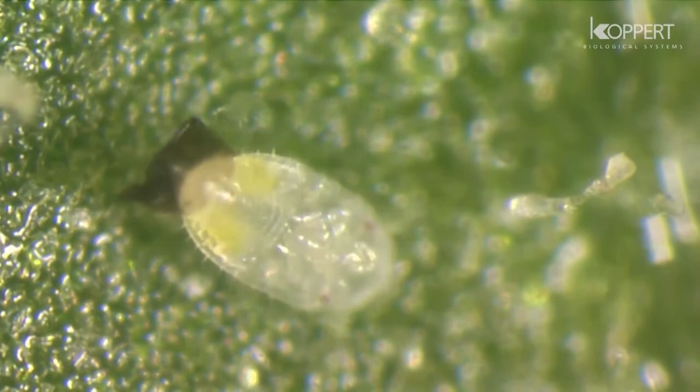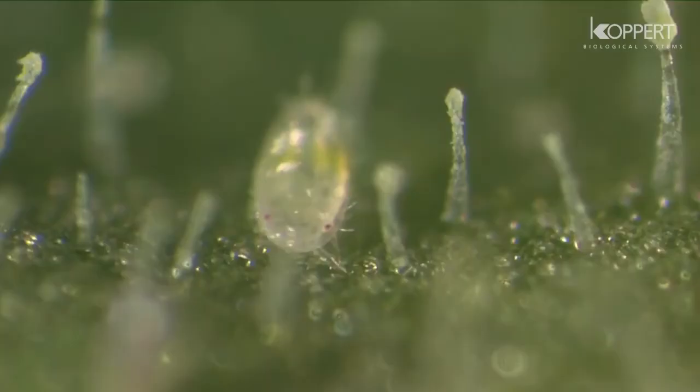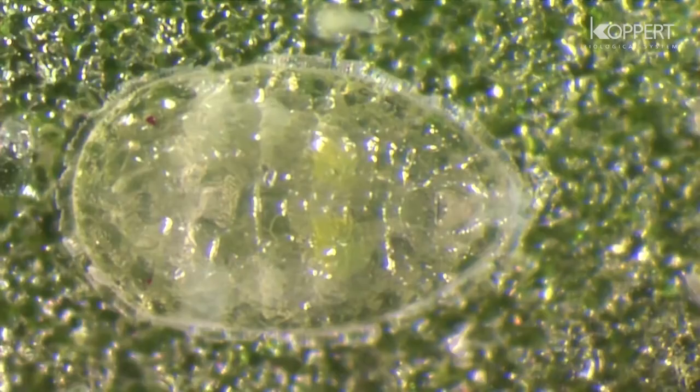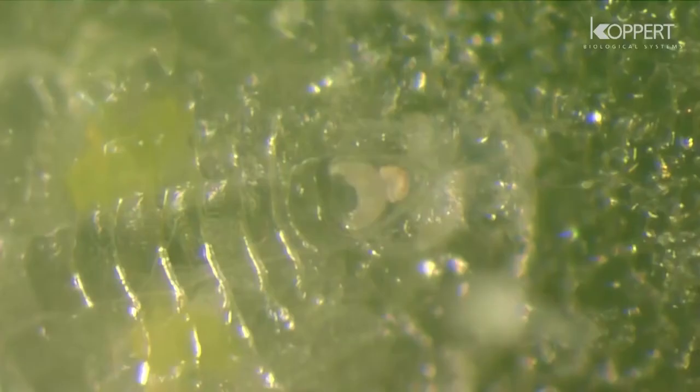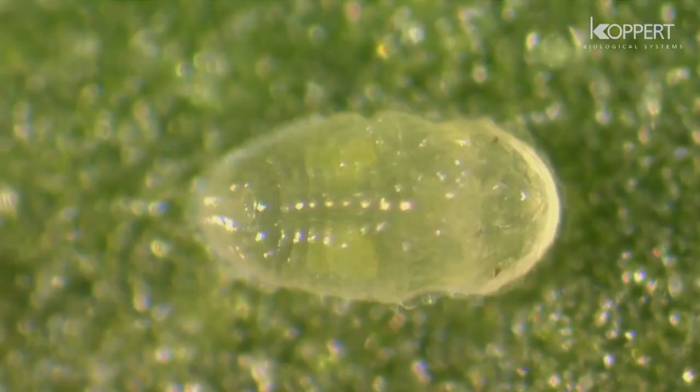Crawlers move around for several hours before settling on the leaf. They molt into their second stage and become immobile. The nymph starts to feed and begins to produce honeydew.